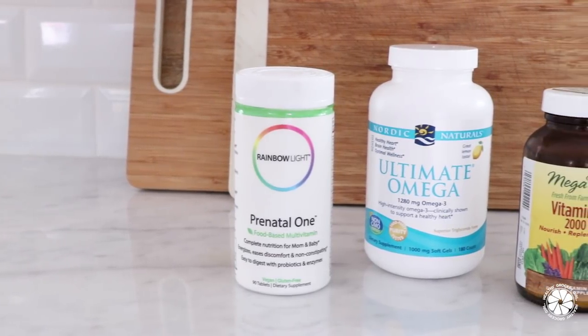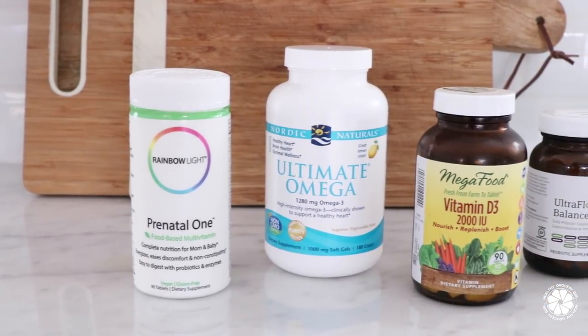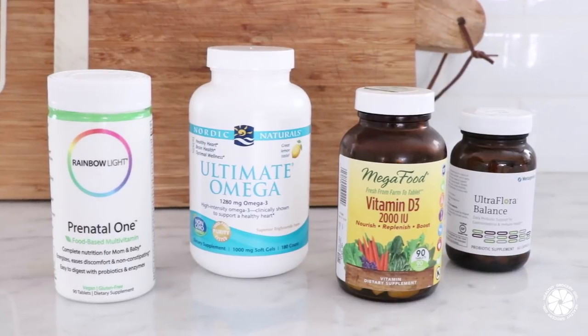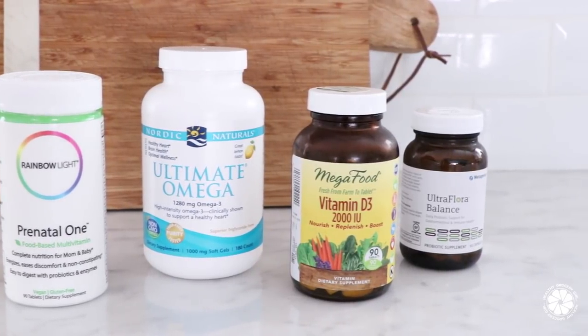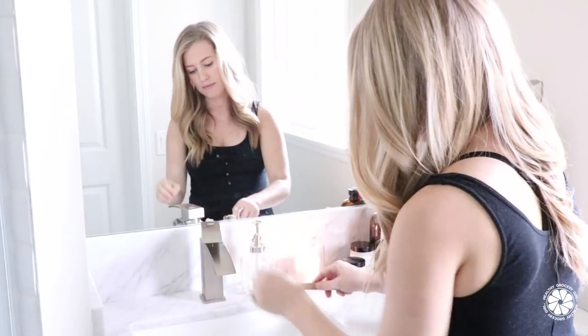Then I take all of my supplements right before bed. I take them in the evening because in my first trimester I felt they made me a little nauseous if I took them in the daytime. My supplements include a prenatal, omega-3 fish oils, vitamin D, and probiotics.